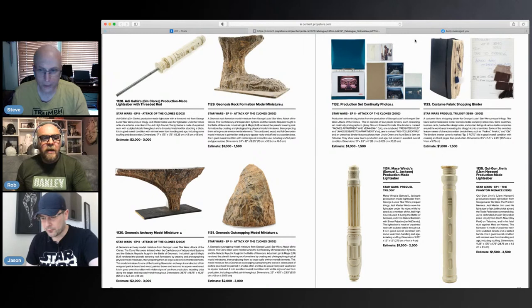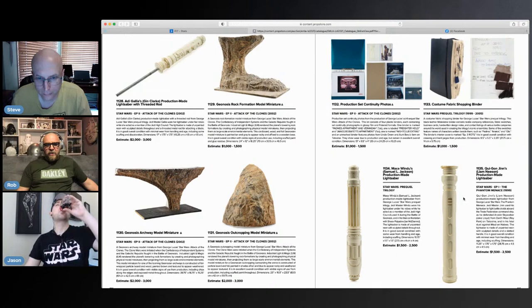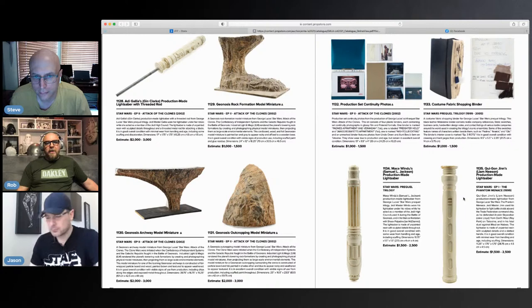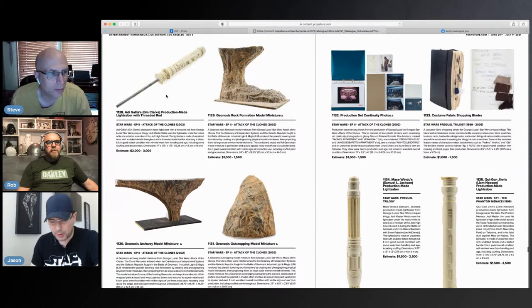I like these — they were probably made and never finished and actually used. They're out of the production molds; you could paint them up and make a really good replica since it's straight out of the mold. There's also an Adi Gallia saber over here with the distinctive top, and it's got the rod in it too. Very cool.